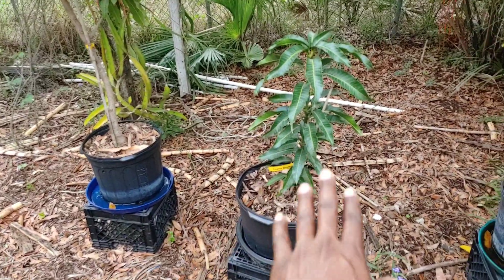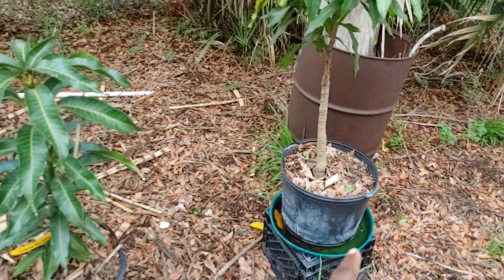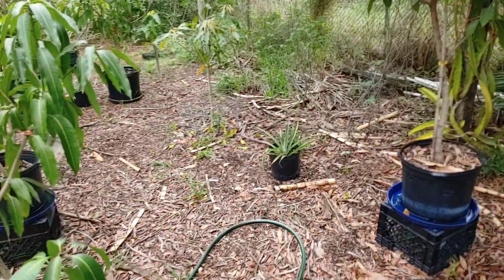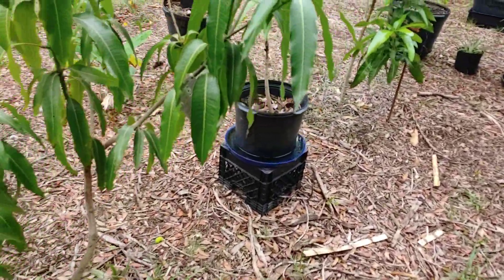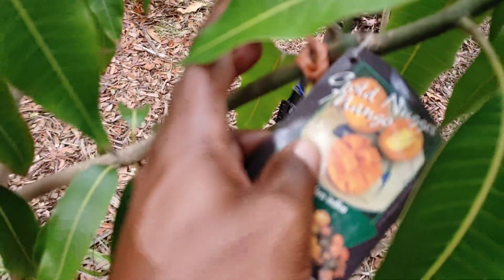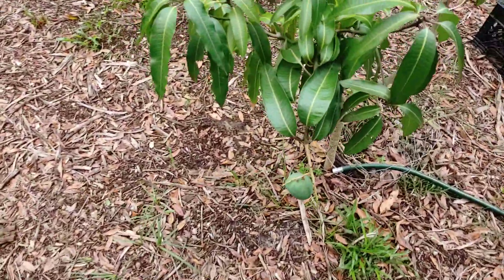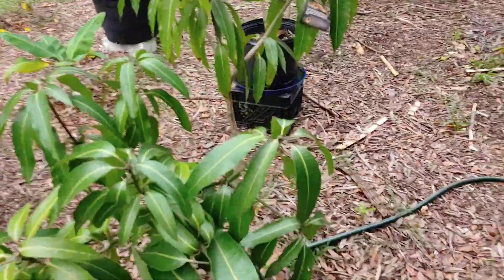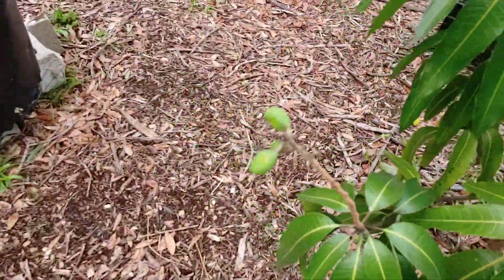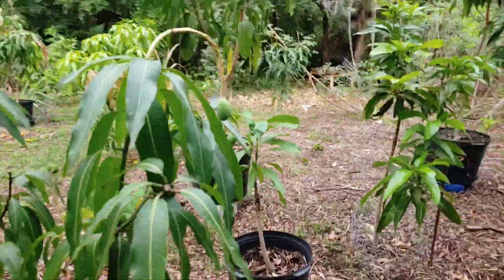Cream Brulee is in this slow growth stage. And then my Honey Kiss that I grabbed is doing its thing. People are sleeping on Gold Nugget — Gold Nugget is an awesome piece of fruit. Gold Nugget has about seven fruit on it, and that one is the largest one. We got fruit hanging over here, over there, and over there. It's doing good.